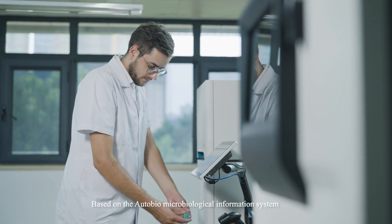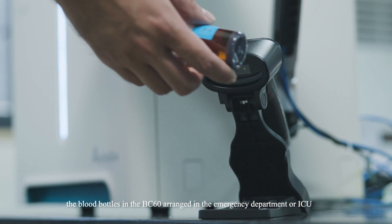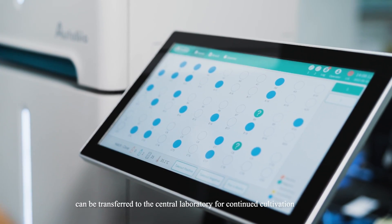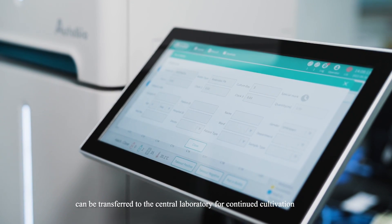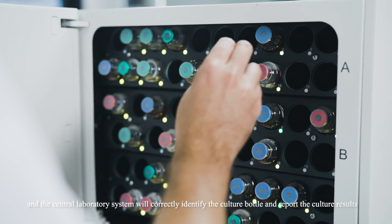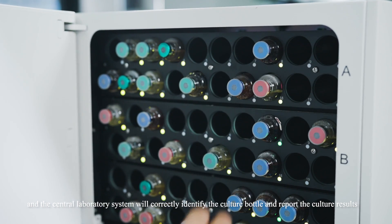Based on the AutoBio microbiological information system, the blood bottles in the BC-60 arranged in the emergency department or ICU can be transferred to the central laboratory for continued cultivation. The central laboratory system will correctly identify the culture bottle and report the culture results.